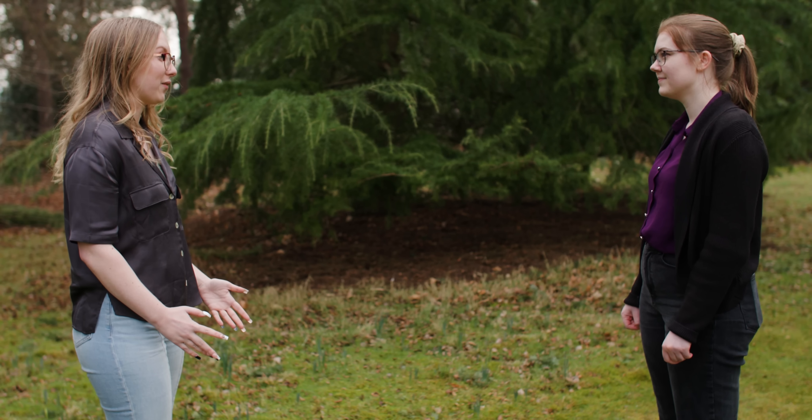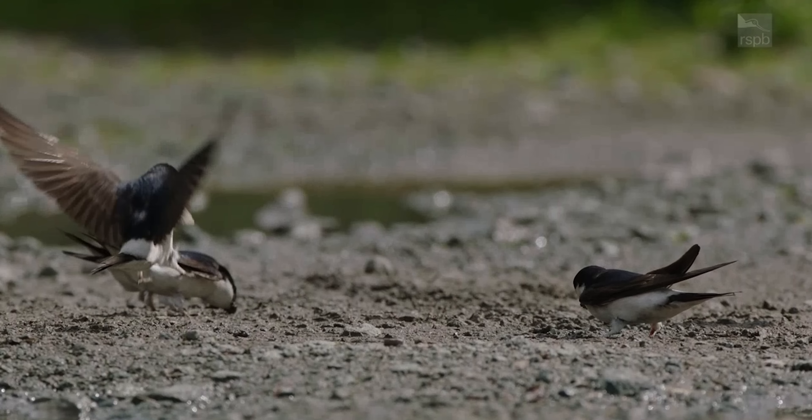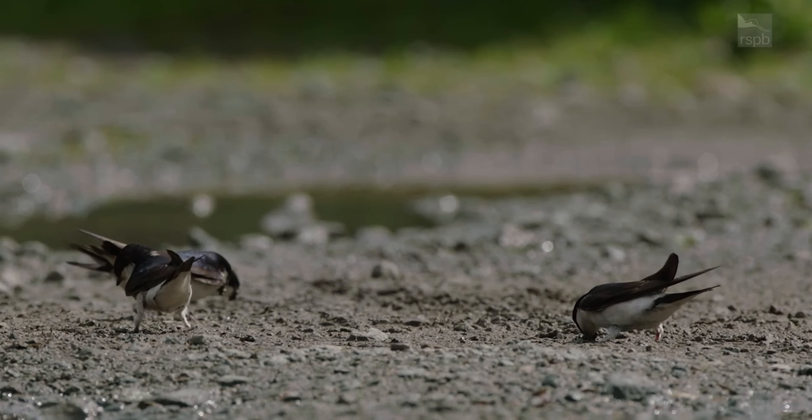House martins are one of the first of these arrivals to come. They'll arrive around mid-March and then there'll be reports of them nesting in the eaves of buildings. You'll find their mud nests, typically around four or five all nesting on your house or building, and there have been reports of even more nests than this.